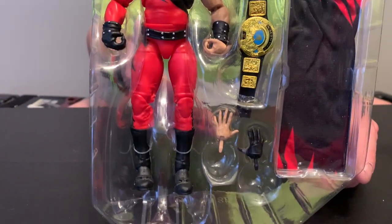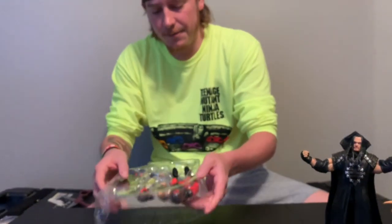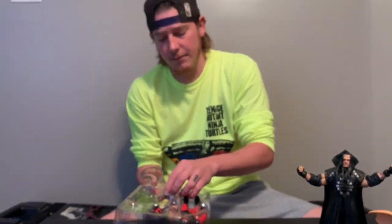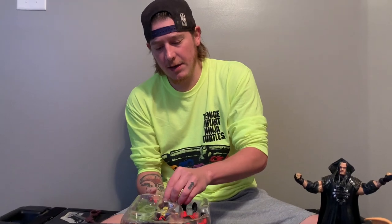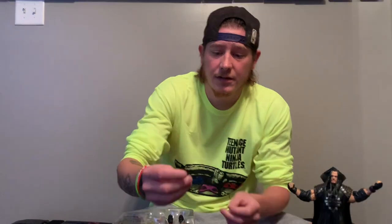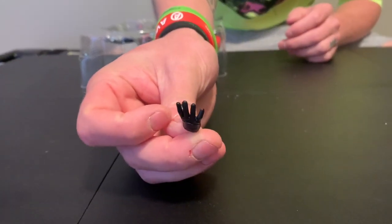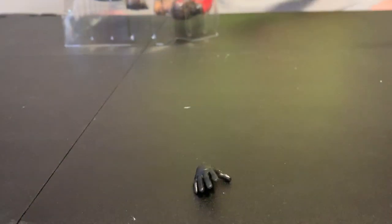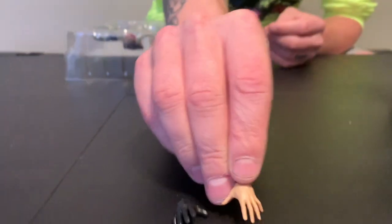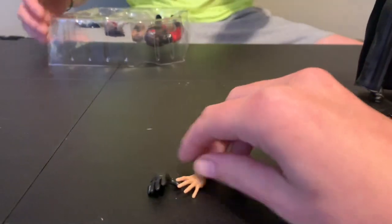He comes with alternate head and alternate hands and then the belt of course. I don't ever remember him wearing a cape when I was watching wrestling — this might be something they just made. He comes with the chokeslam hand which is cool and it's with his glove on, which is awesome. And then he comes with another open hand with no glove on, which is great because he always wore a glove on that right hand. Really cool there.